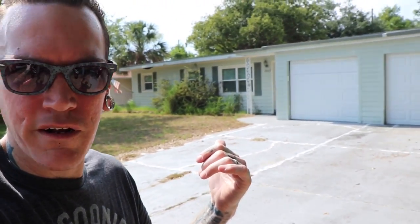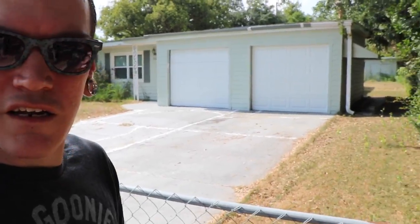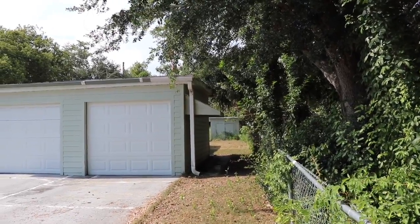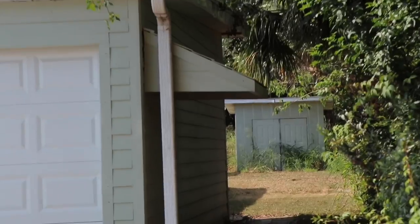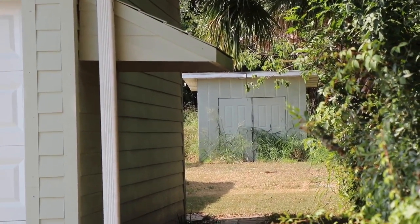They may have demolished the original standing structure and made something smaller so no one can actually go in — that's a possibility. Before we left I wanted to take a look at the house that has that shed in question. We're now on Northland Road, and this house right here — behind it, it has that white shed we were looking at.